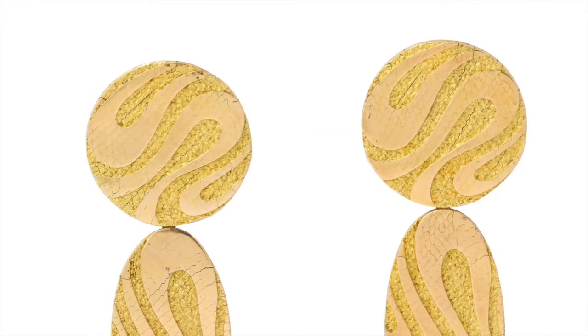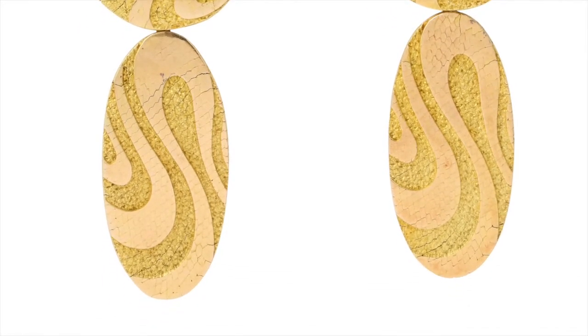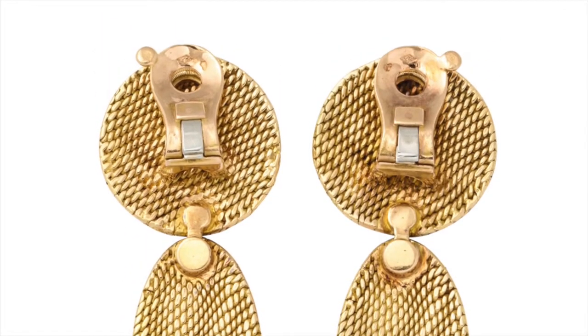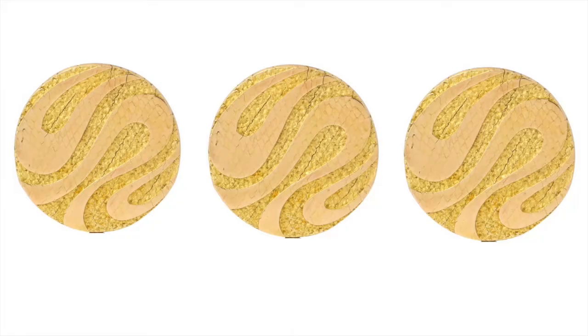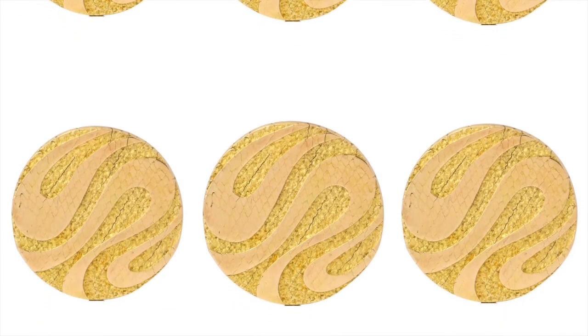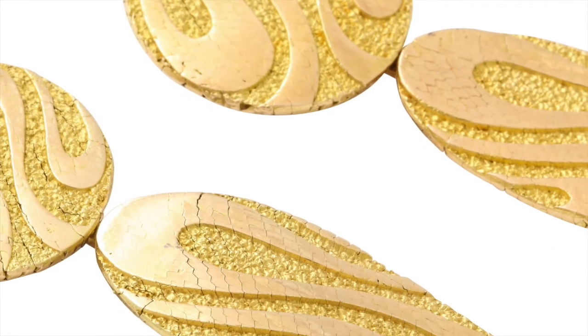And we can't discuss beautifully textured gold without mentioning Georges L'Enfant. While the L'Enfant workshop began production early in the 20th century, they are best known for their beautifully designed gold creations from the 1960s and 70s. Georges' son Jacques credited the geometric and kinetic abstractions of the 1950s with inspiring several gold jewelry designs.